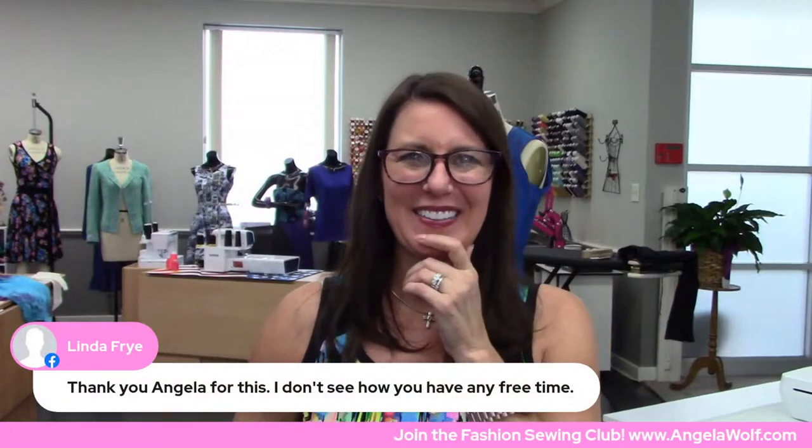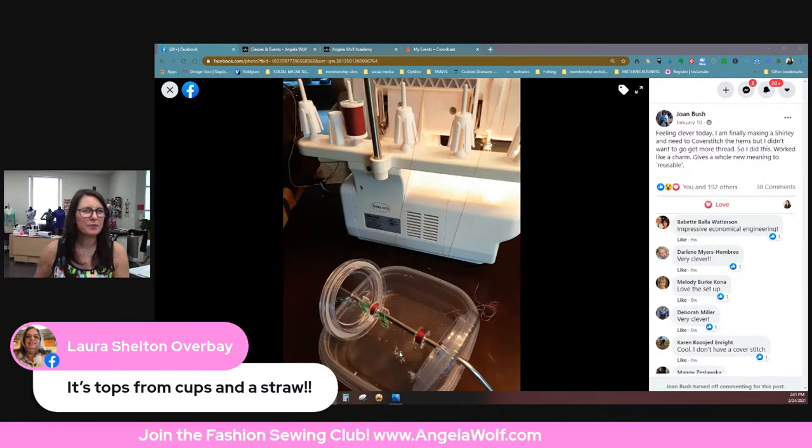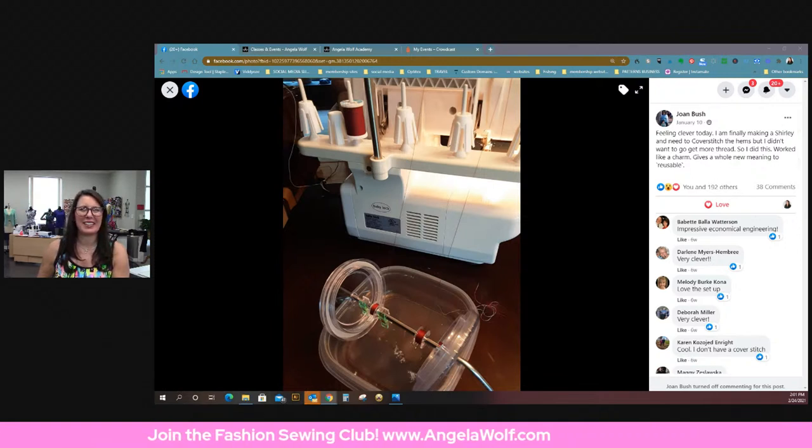Make sure you sign up, and I will pop into the Angela Wolf Patterns group. We have our Fashion Sewing Club Zoom on Saturday at 3 PM to go over what we're talking about. Any questions before I roll? Someone says those tops are from cups — like drinking cups! Going back to look... You're saying it's from a Yeti cup or something? Oh my gosh, you're right — brilliant! Gives a whole new meaning to reusable. That's the funniest thing I've ever heard!